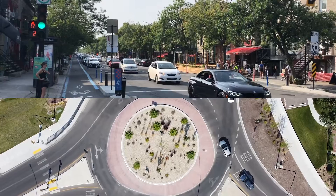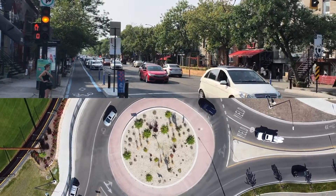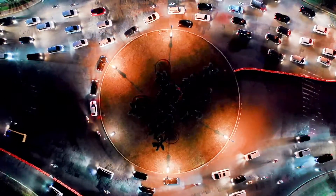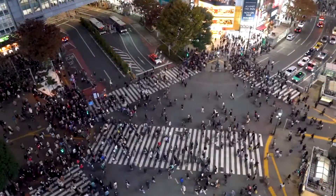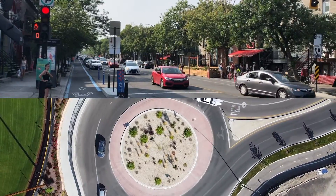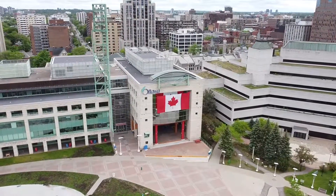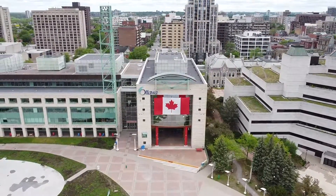So, roundabouts versus signalized intersections — which one is the better intersection design? Well, that depends on who you ask and what the exact situation is. The truth is, despite their many advantages, roundabouts also come with a handful of downsides, and the traditional signalized intersection certainly still has its use. Whether it is better to use a roundabout or a regular intersection should be determined on a case-by-case basis, and municipal governments certainly should not rush to construct them without careful planning and consideration for all parties involved.